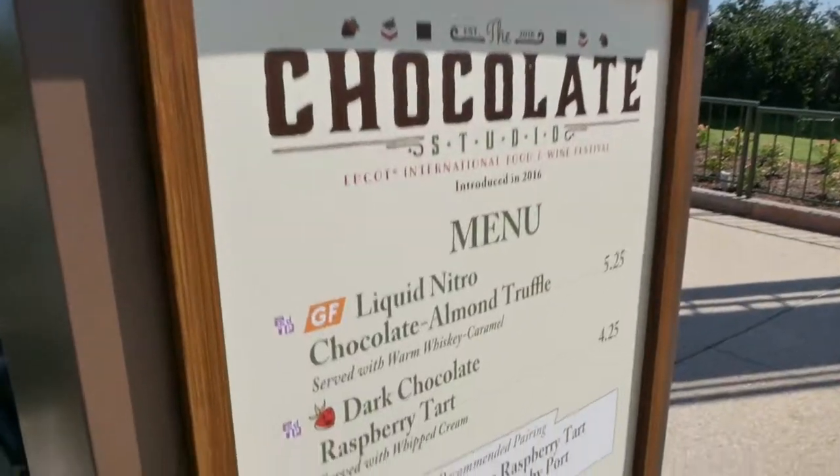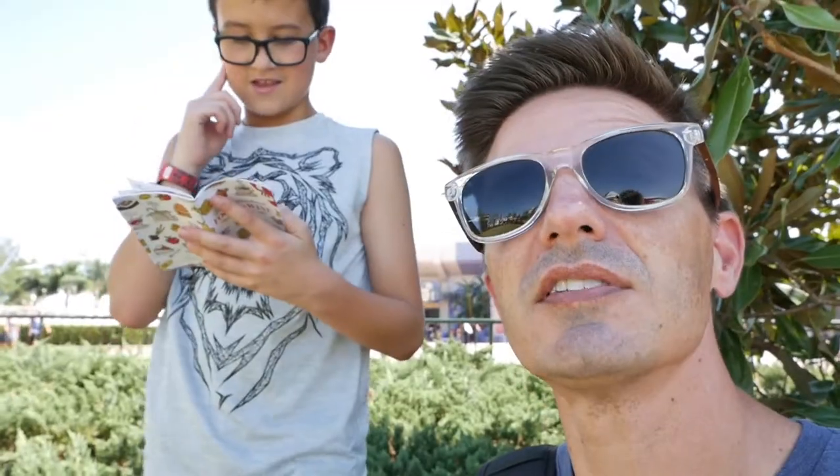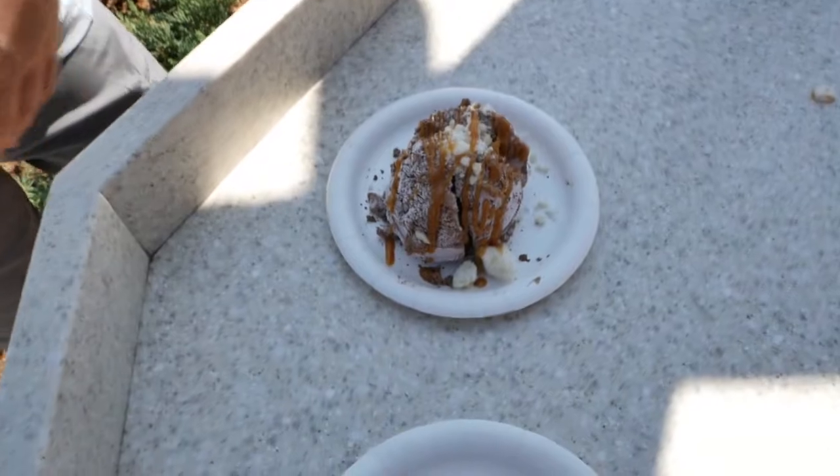JR didn't eat any of it — he's not really a seafood type of guy. But what's next? The chocolate studio! Now that's what I'm talking about — that's more our speed. We're going to go see some chocolate. Not even just see it — we're going to see it, smell it, taste it, touch it, listen to it. We learned about that. Over from the old chocolate studio, we just spent $5.25 on this nitro ice cream stuff and $4.25 on this dark chocolate raspberry tart — so that's about $10 there.